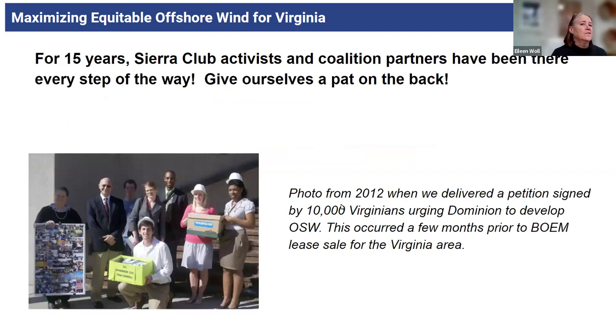So, 15 years, if you count back to 2009, that we as Sierra Club activists and our coalition partners have been there every step of the way. I included this photo from 2012 — it really speaks to the long history. It seems like so long ago, but we had a little coalition of folks — CKN, Sierra Club, and a couple other groups.